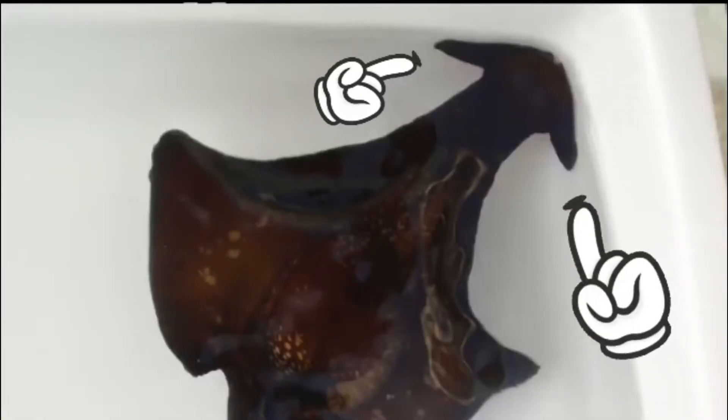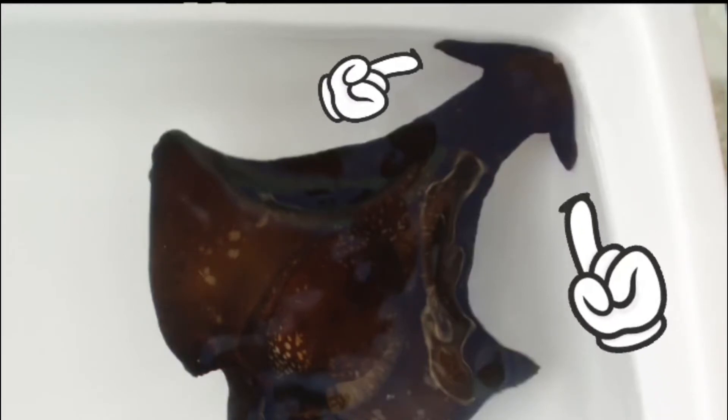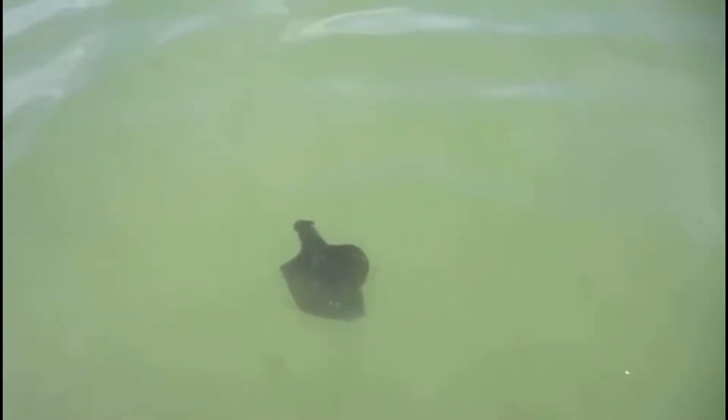They are also used to determine whether pollution is present. They get the name 'sea hare' from their rhinophores, which are fairly large and resemble a rabbit's ears. Rhinophores are a type of sensory organ that detects scent. I could watch these animals swim all day — it is so satisfying!